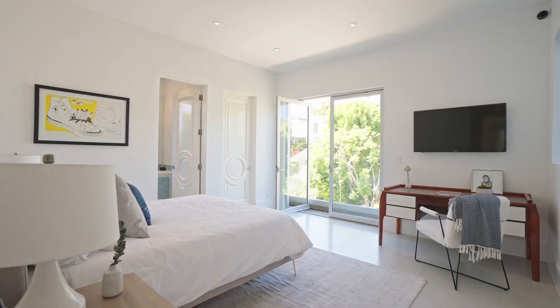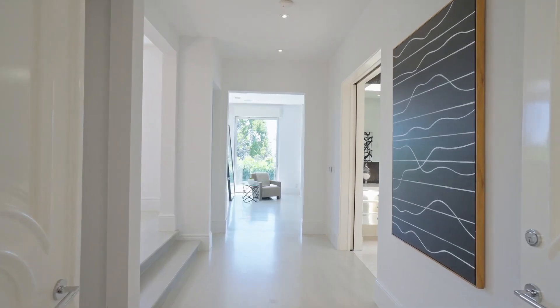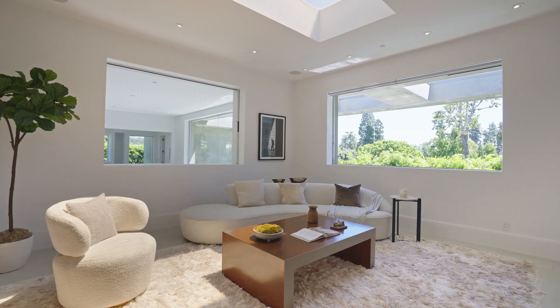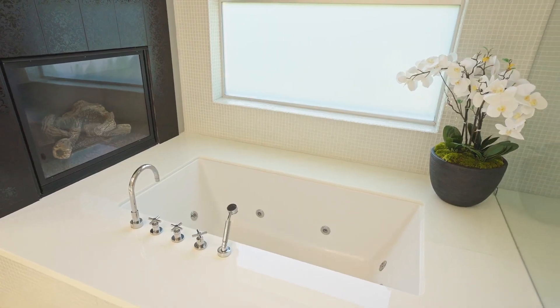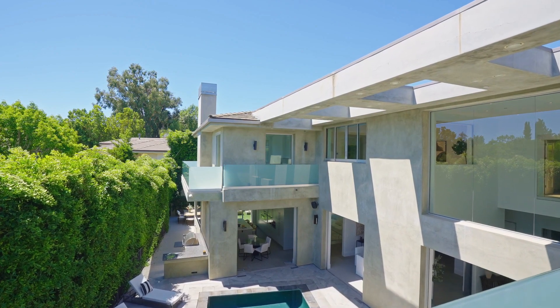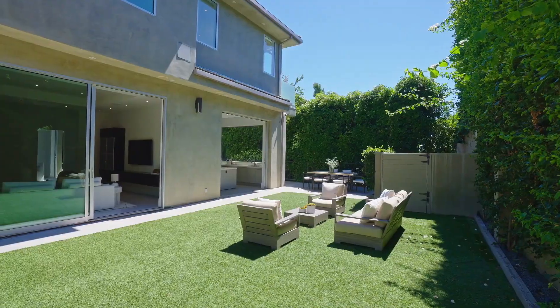Boasting 5 en-suite bedrooms and 6 and a half baths, including a grand approximately 1,500 square foot primary suite, this home offers ample space for luxurious living. Walls of glass seamlessly merge indoor and outdoor spaces, allowing you to embrace a California lifestyle.